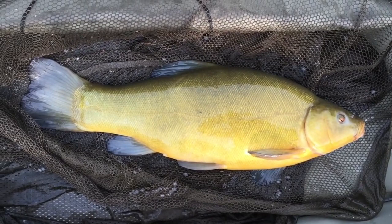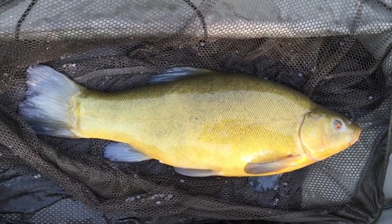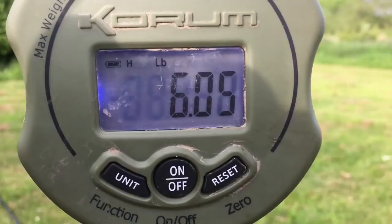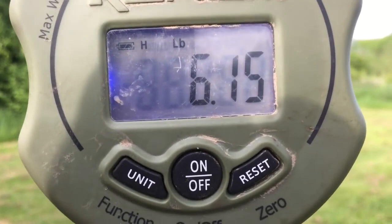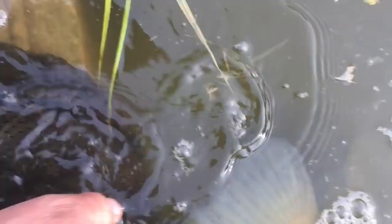First fish of the day — a stunner again. Not a monster, but they're pristine fish in this pond, lovely. They fight like mad. Let's weigh it and get it back really quickly so it stays in great condition. Excellent start to the session, really happy with that. The scales are zeroed — just over six. Lovely job. Let's get this lovely fish back. And it's gone — lovely.